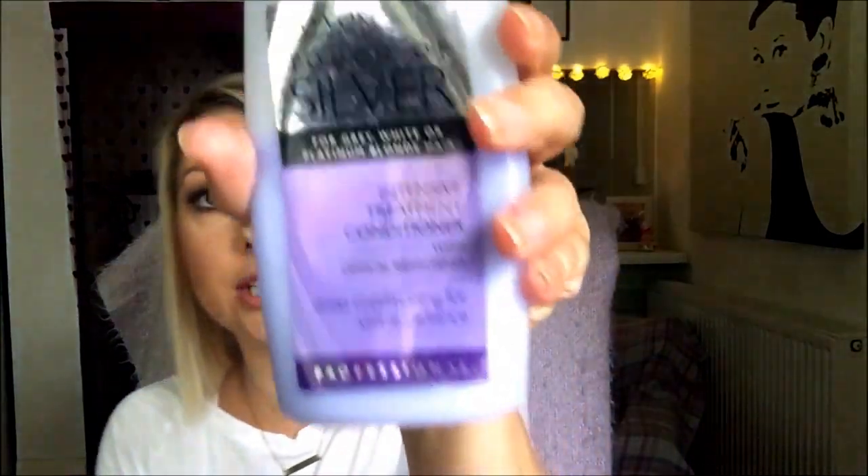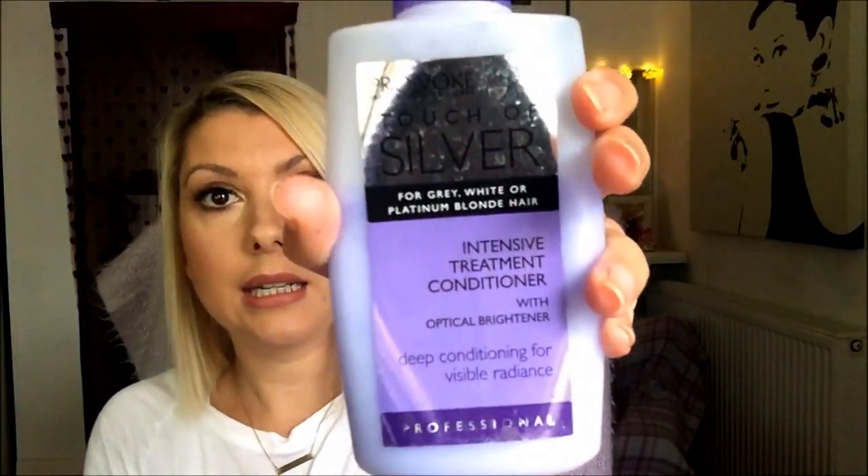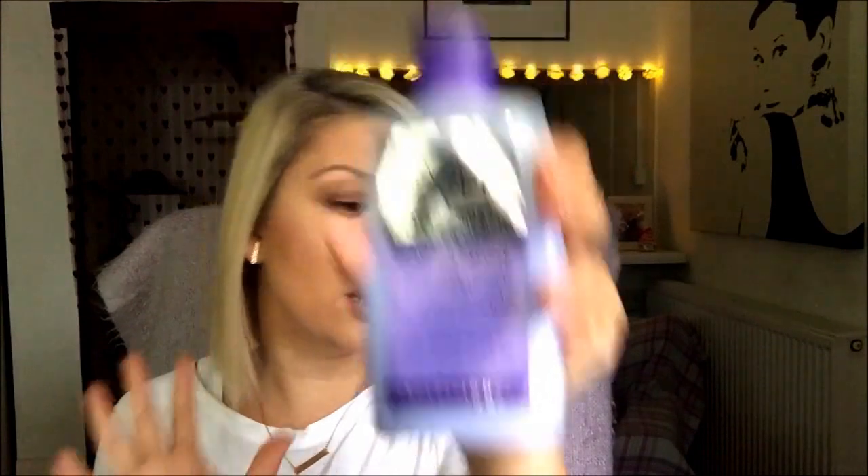I use the conditioner as well, which is an intensive treatment conditioner, and again it just gets rid of that brassiness. I think once a week is perfect — it really cleanses all the impurities out of your hair and keeps it bright and blonde. That's basically what I do. I'm really happy with my haircut. Keep watching to see how I style my hair — it's really easy. See you soon, bye!